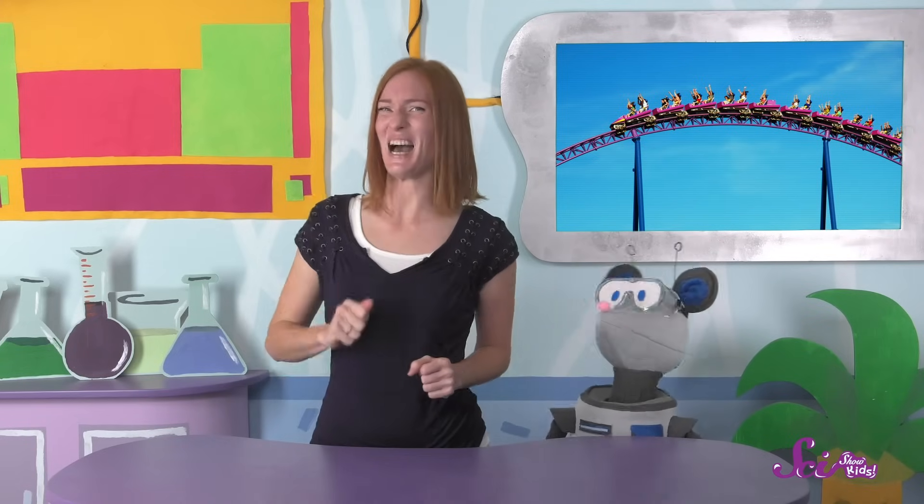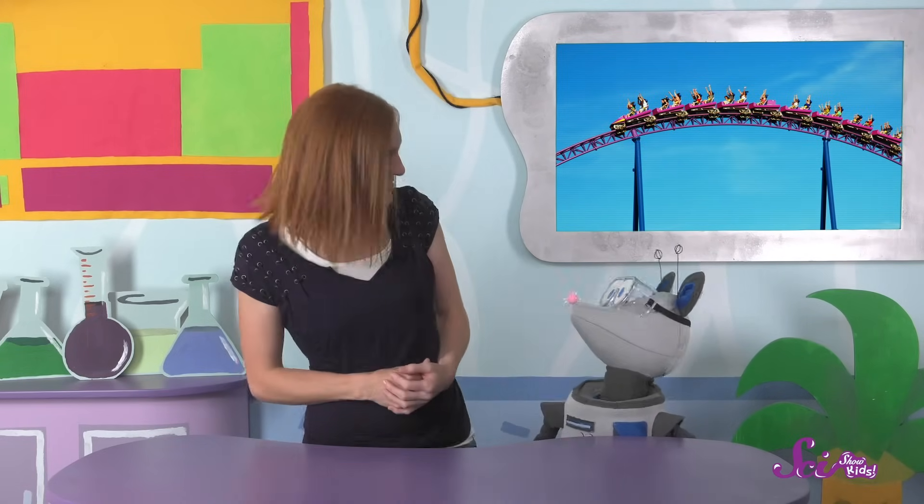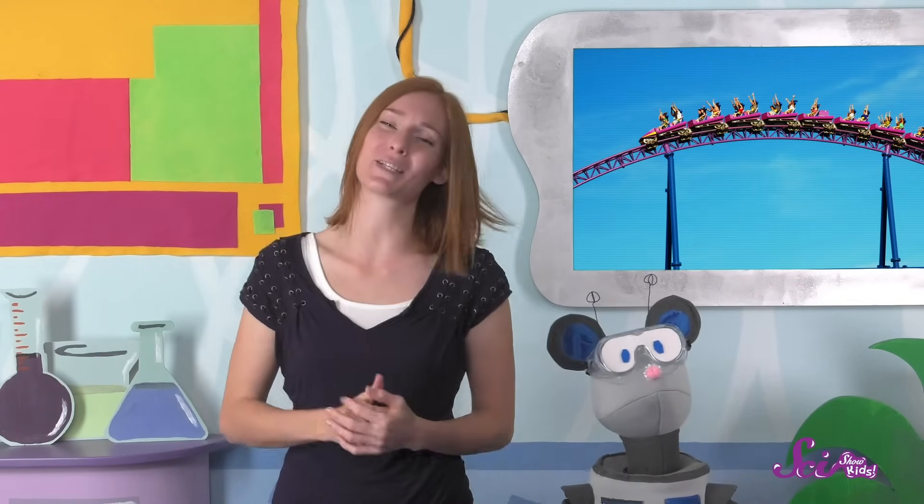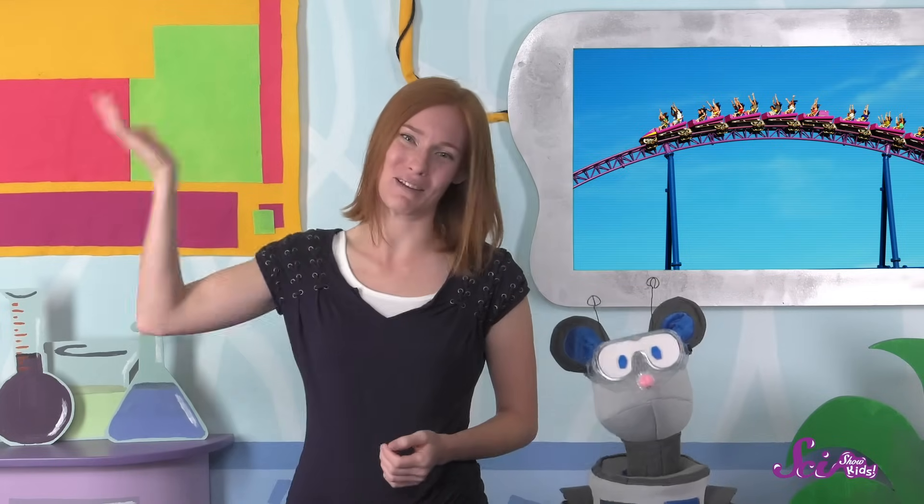In the meantime, though, we still have a fair to explore! Are you ready, Squeaks? Thanks for joining us! If you want to keep learning and having fun with Squeaks and me, hit the subscribe button, and we'll see you next time here at the Fort!